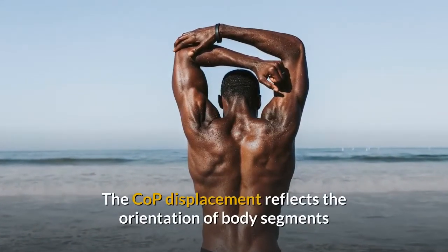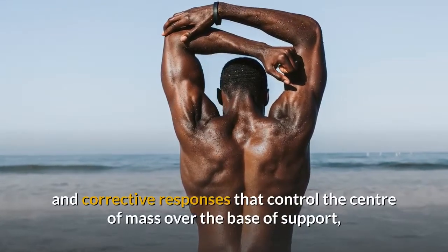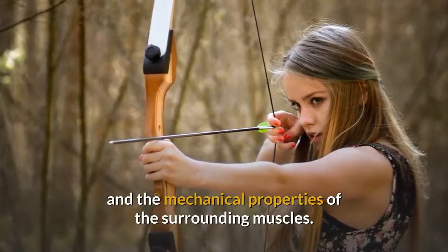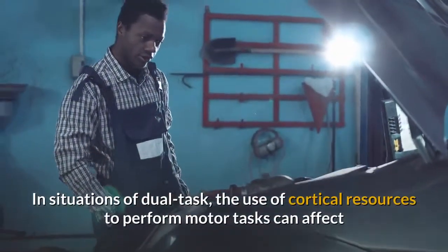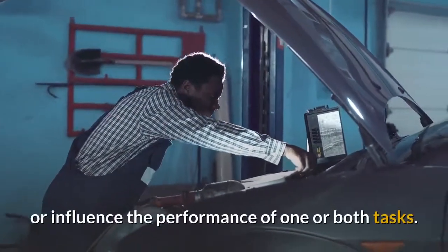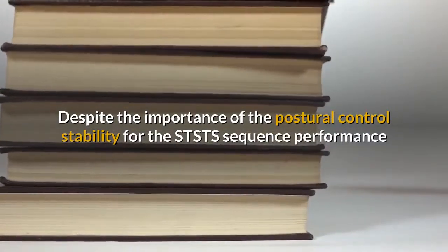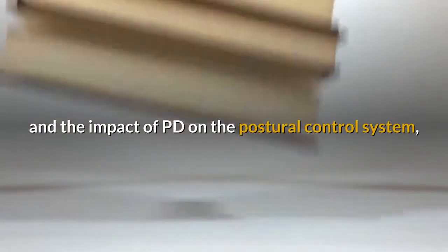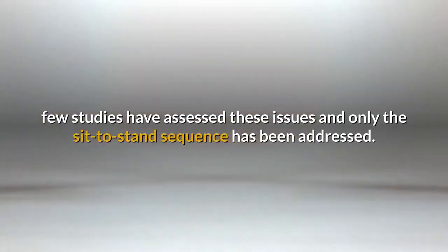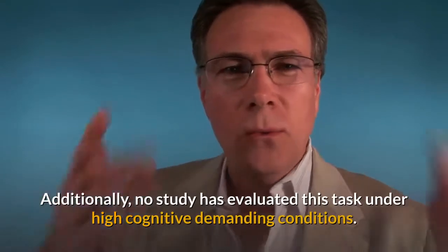The COP displacement reflects the orientation of body segments and corrective responses that control the center of mass over the base of support, resulting from the combination of descending motor commands and the mechanical properties of the surrounding muscles. In situations of dual task, the use of cortical resources to perform motor tasks can affect or influence the performance of one or both tasks. Despite the importance of postural control stability for the STS-TS sequence performance and the impact of PD on the postural control system, few studies have assessed these issues, and only the sit-to-stand sequence has been addressed. Additionally, no study has evaluated this task under high cognitive demanding conditions.